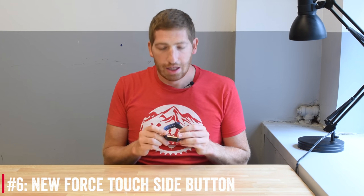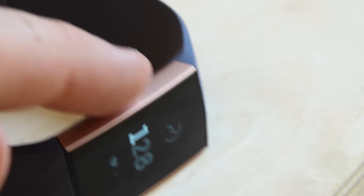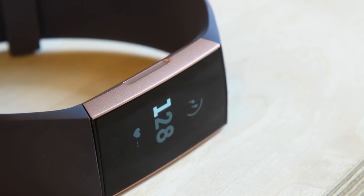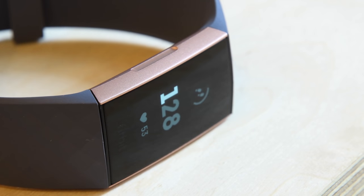Number six is the addition of a touch button. It's not a physical clicky button — instead you press on the side and feel haptic feedback, a fancy term for vibration, confirming you've pressed it. Fitbit says they chose this style because it's easier to waterproof something without a physical button gap for water to enter. It also gives a bit of that Apple-esque force feedback feel. You'll primarily use this side button to navigate back through menus and wake up the device.